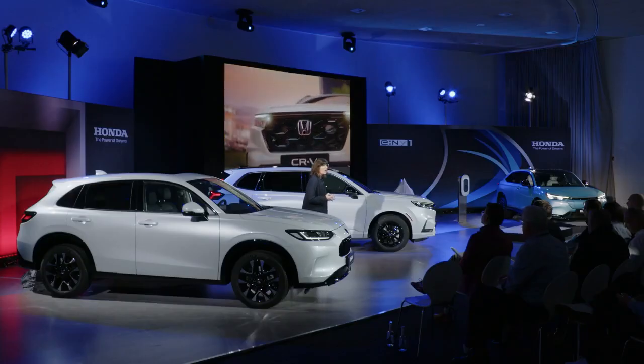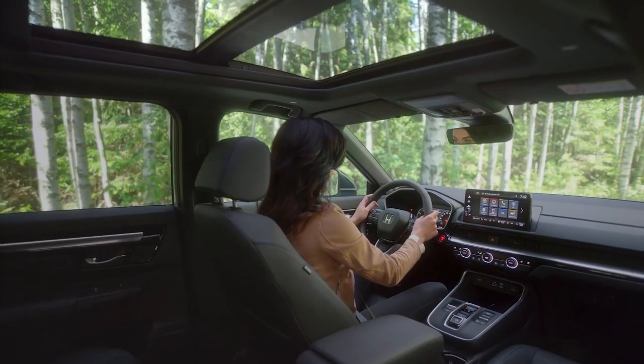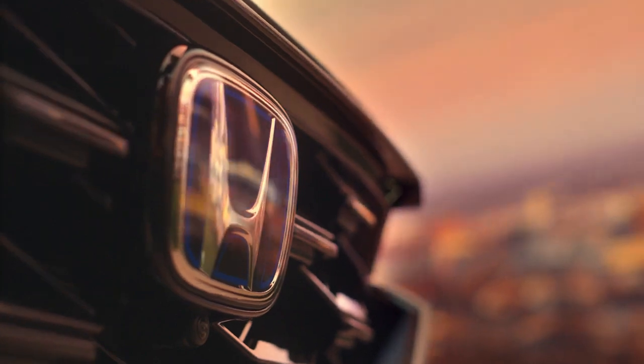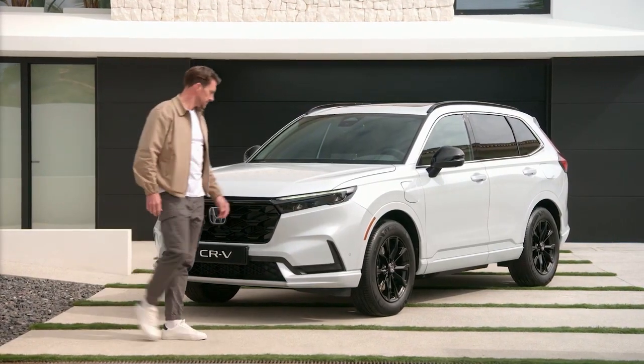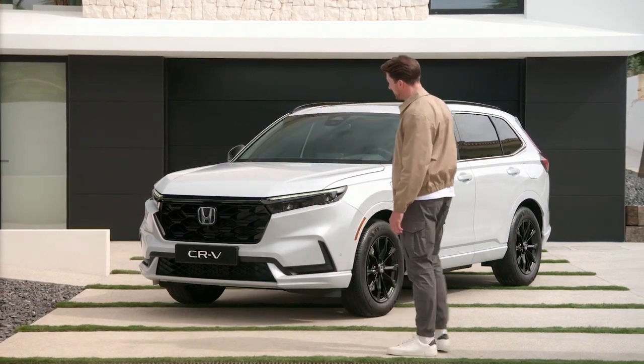Now let's move on to the other hybrid product we've unveiled today — our flagship CR-V. Honda engineers have refined every aspect of the latest model, resulting in a bold and sophisticated appearance. The first thing you notice as you approach the car is a stylish new honeycomb grille that creates an instantly recognisable aesthetic.